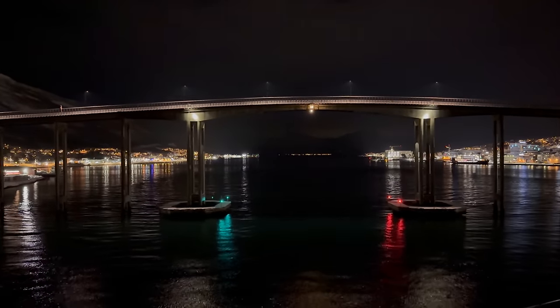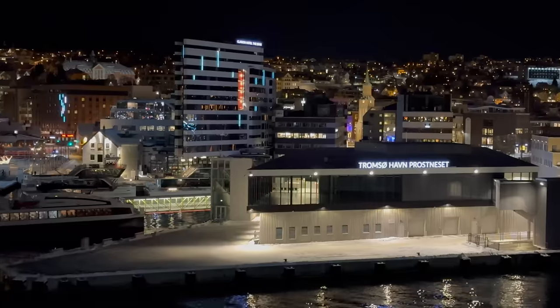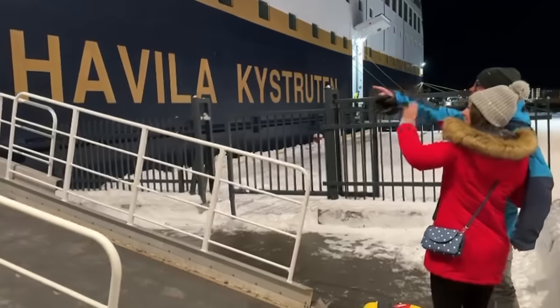The outside decks were surprisingly busy as many people prepared for a midnight walk in Tromsø or to leave the ship. We picked up a lot of local passengers here, including my friends, who would stay on for the rest of the trip back to Bergen.